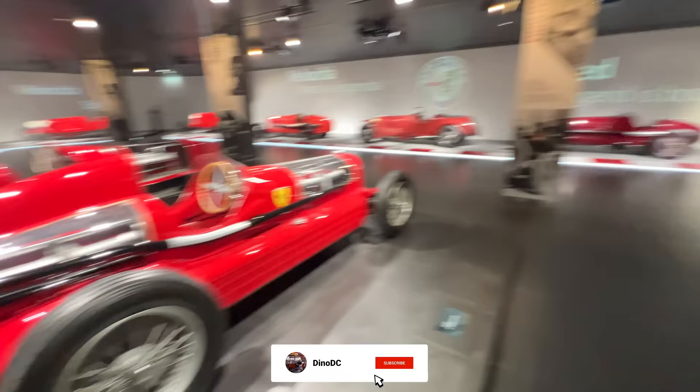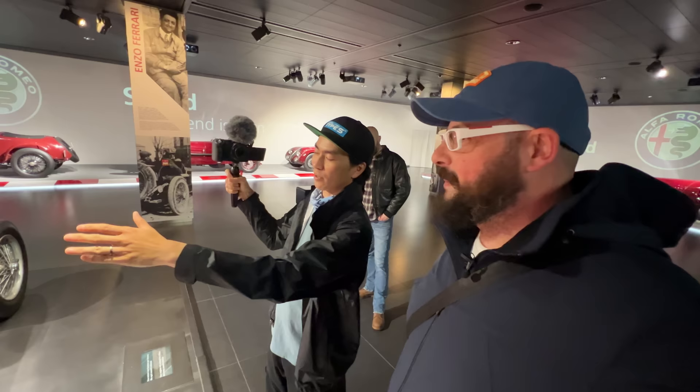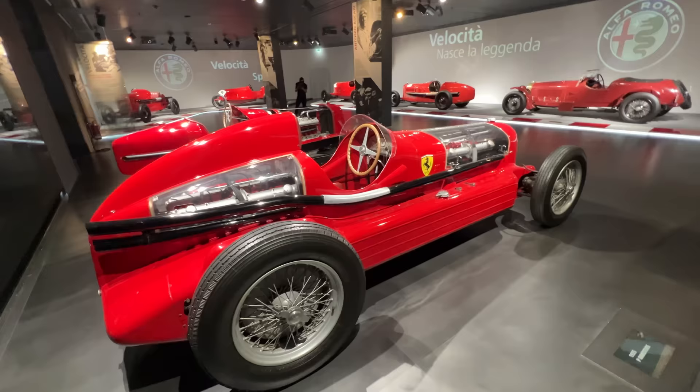The twin-engine GP car is as bizarre as it sounds — it only lasted a couple of races. Both engines never had the same performance, making it a very tricky drive. Essentially it became a locked-diff car — one engine per wheel — and you'd have to shut one engine down to make a tight turn. They also built another twin-engine car — a six-liter straight-16. Twelve liters of fury — it never fails to amaze me.